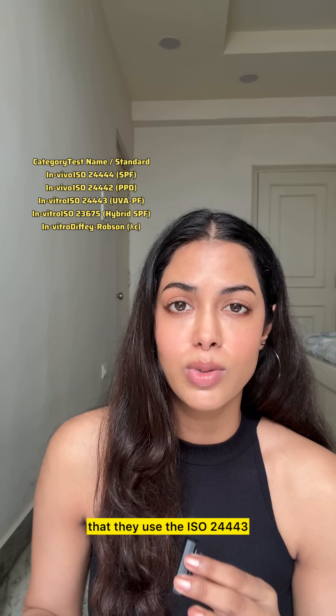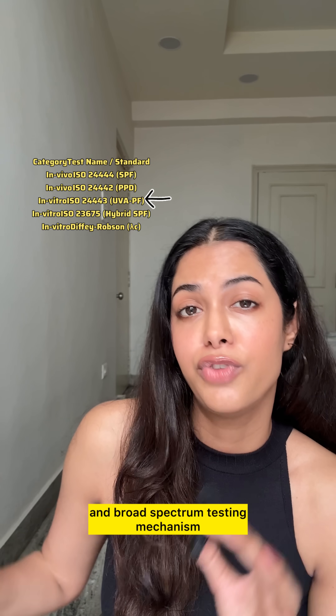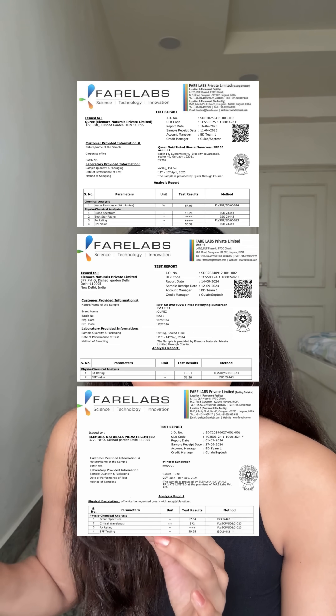Cure's has been super transparent with me that they use the ISO 24443 testing mechanism, which is a highly effective UVA and broad spectrum testing mechanism.